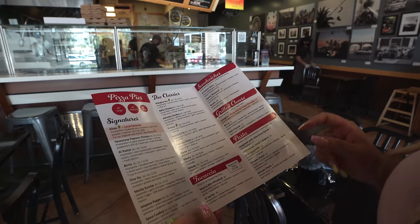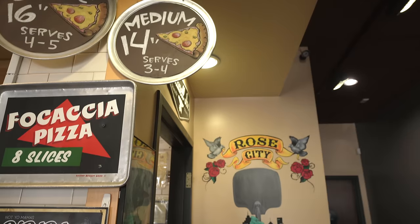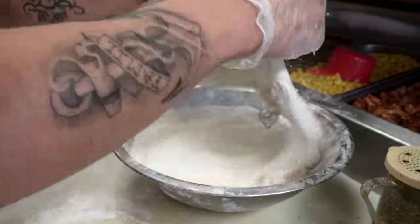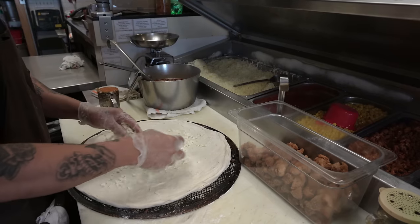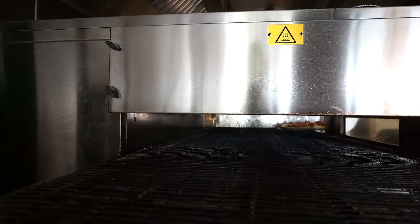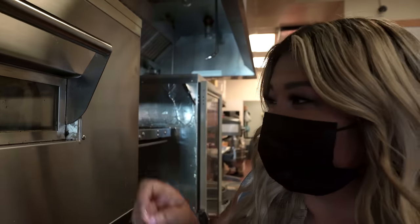They've got a focaccia pizza — oh my god, yes, we're definitely getting one of those. We're going in the kitchen! I don't think I've ever been in a restaurant kitchen before. I'm so excited. I washed my hands but I'm not going to touch anything, I promise. Brian just let me know that this oven cooks your pizza in four minutes and costs as much as a car. It's already rising — it's already halfway done and we just put it in. It's like a big easy bake oven!